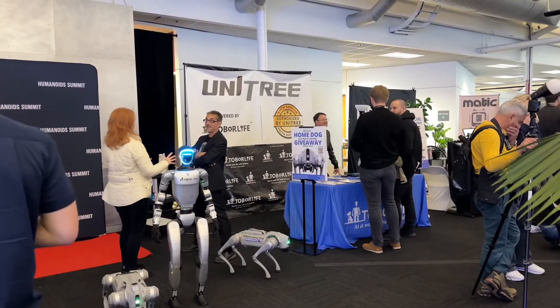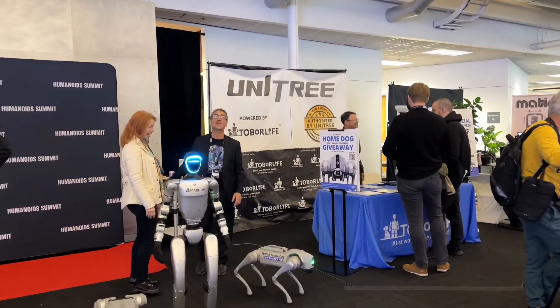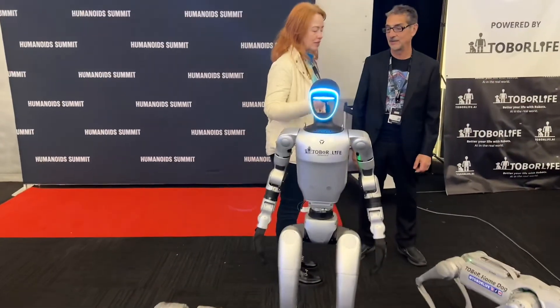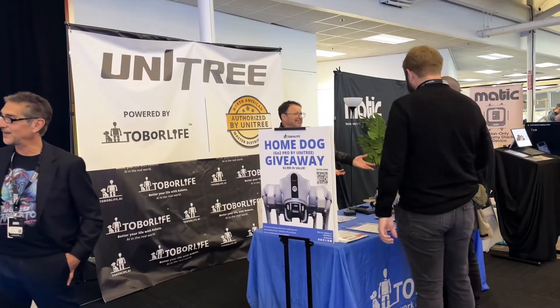As we neared the end of the event, we sold out of our home dogs! Most attendees coming in already knew about our robots, so they were excited to purchase them, and by the end of the week they were all gone. We are grateful for this opportunity to be part of an amazing event, and a special thank you to the Humanoid Summit staff for making this event happen.